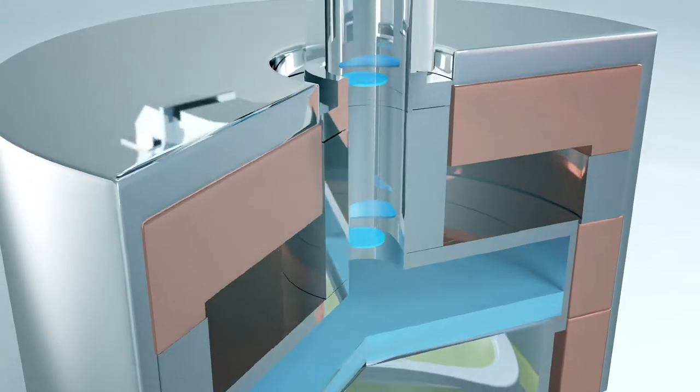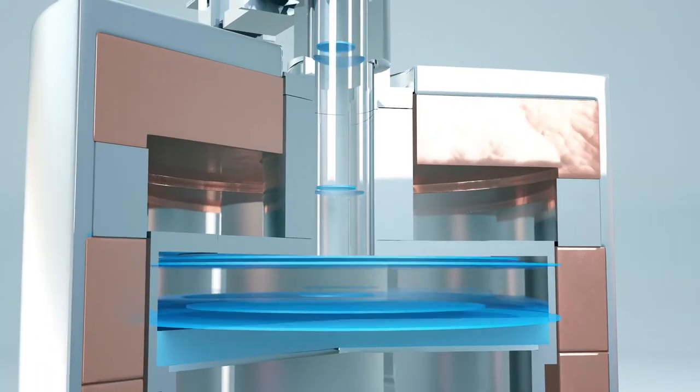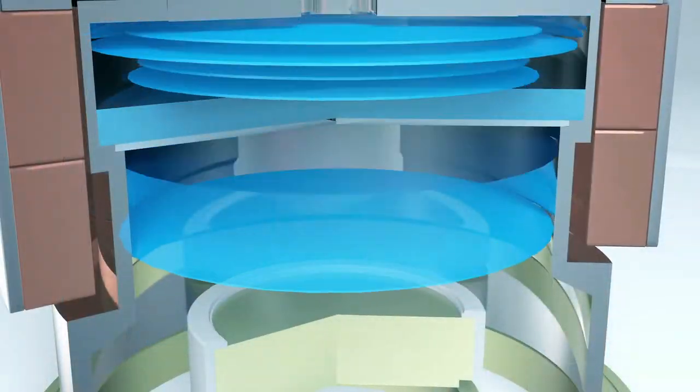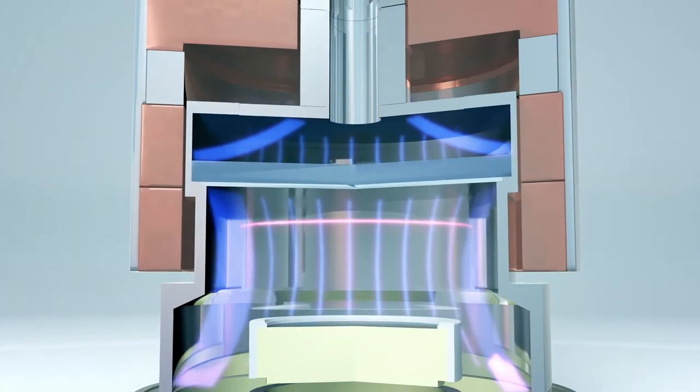Our plasma processing utilizes Electron Cyclotron Resonance, or ECR. It achieves a high plasma density at low pressure for superior productivity, etching films with high selectivity and minimal etching by-product impact.